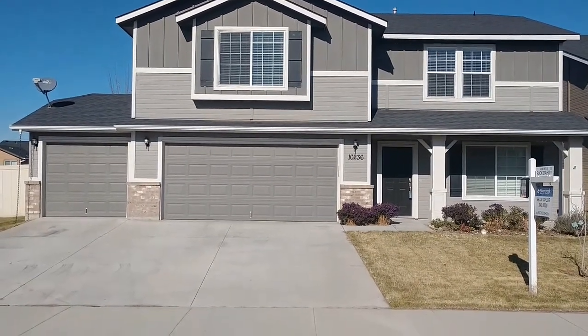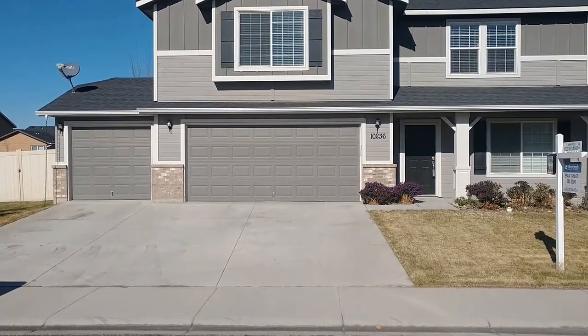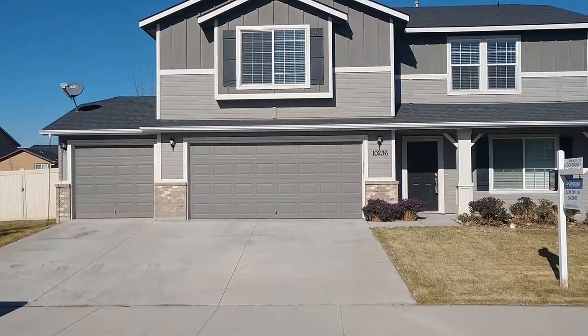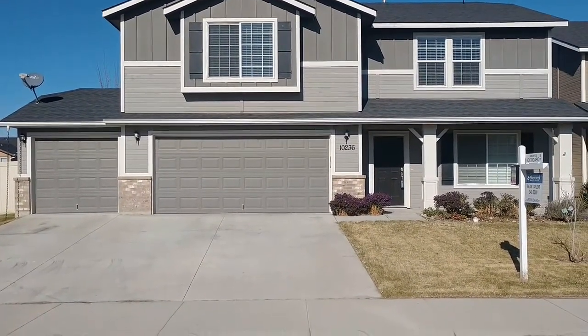Hello, this is Steve Thiessen. I'm with the Rock I Know Realty Inc. at Silver Creek Realty Group. I work with Sean Taylor and this is his latest listing: 10236 West Virginia City in Star.